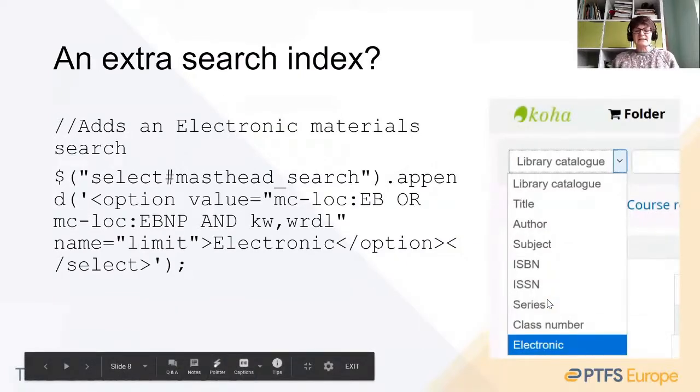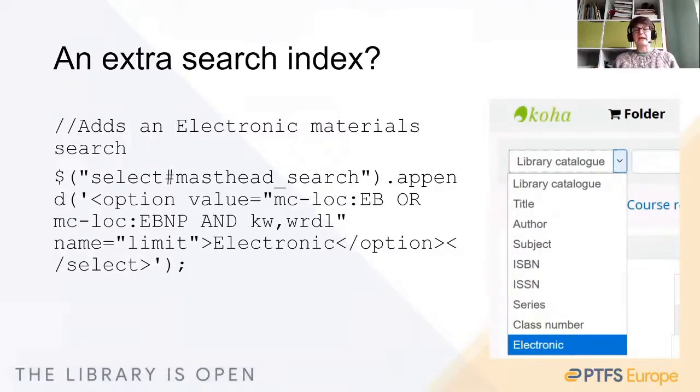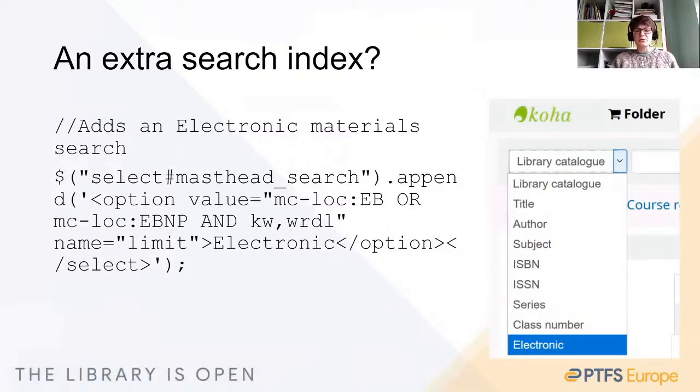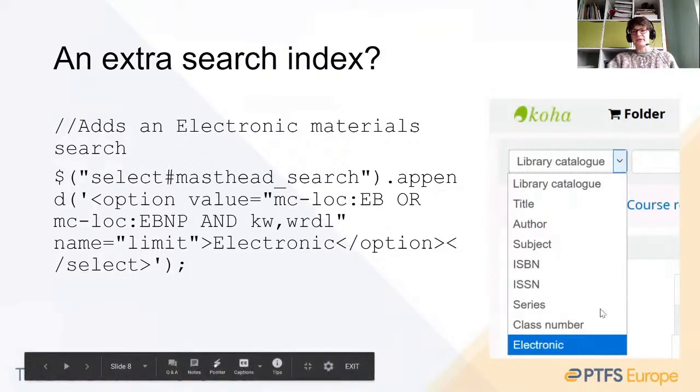Other requests include changing title search to a title phrase search to get more exactness in the search. And another frequently asked question is: can we have a journal search on the basic search bar? Can we have an electronic material search on that basic search option set? For libraries that haven't introduced a discovery platform and are cataloguing all of their electronic materials using Koha, this can be a really key way for end users to find library electronic data. With a bit of jQuery you can add an electronic search or a journal search to the pull-down list on the basic search.